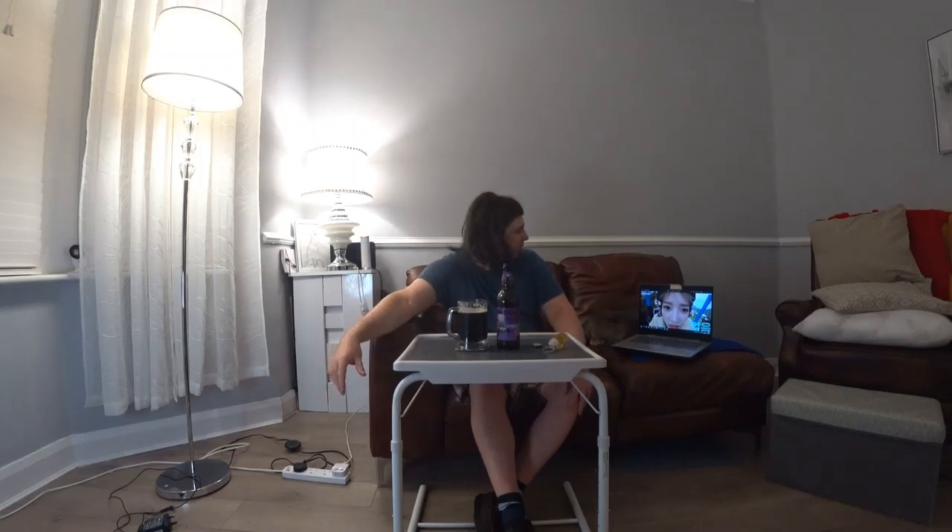That concludes tonight's review. Sorry it's been a bit mad but I haven't prepared this one at all - not that I ever prepare them anyway. I just hope for the best and sometimes it works, sometimes it doesn't. I hope you've enjoyed it as much as I have, and I have enjoyed this one. Take care, y'all.